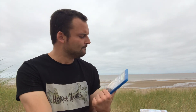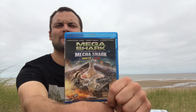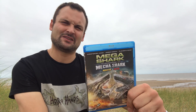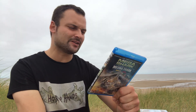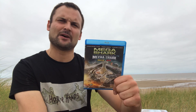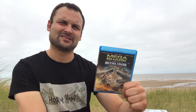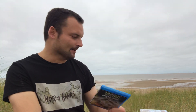Then we have Mega Shark Versus Mecha Shark — a giant shark fighting a giant robotic shark, which sounds really cool and is a pretty cool concept. Again it's not bad; it's just this silly over-the-top CGI. I've watched so many of these now I just take them in my stride, and if you can too I think you'll enjoy them — but god they're so silly.